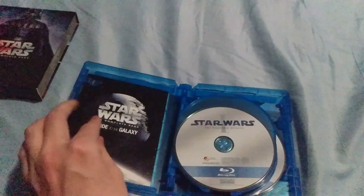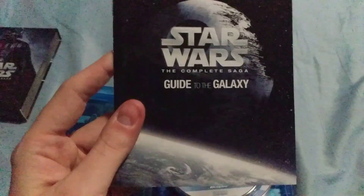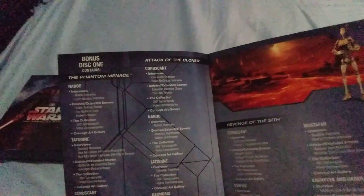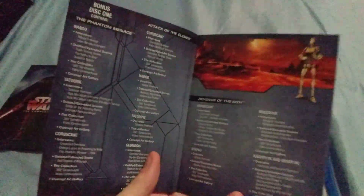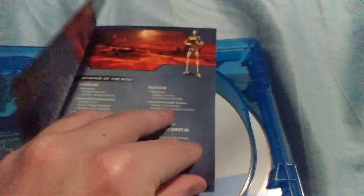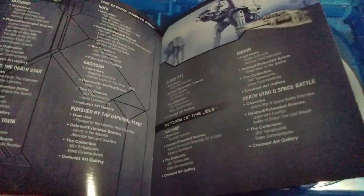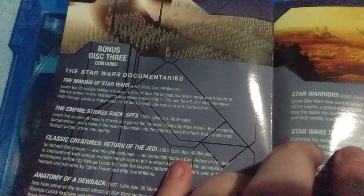We have a Guide to the Galaxy booklet with all the extras. What we have inside is Darth Vader with the Emperor — you can see his face — and then here's The Making of Star Wars.